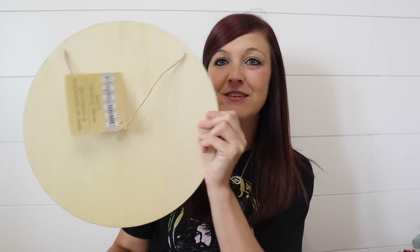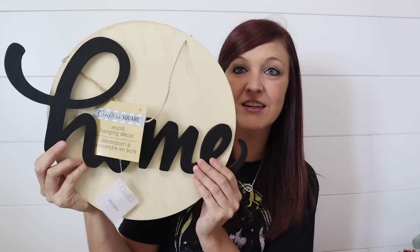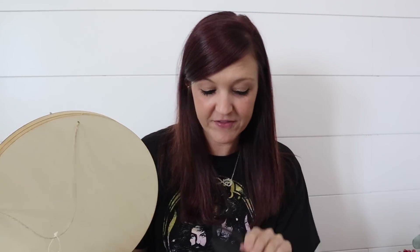I was over the top excited to find these. They're pretty large. I found this one that says 'home' — you can see — and then I grabbed one that says 'welcome.' These are huge. I also found these wood rounds — they are back at Dollar Tree. I picked up three of these because you just never know, I always use them. The home sign doesn't even fit on the wood round to size — it's huge. But I loved those.